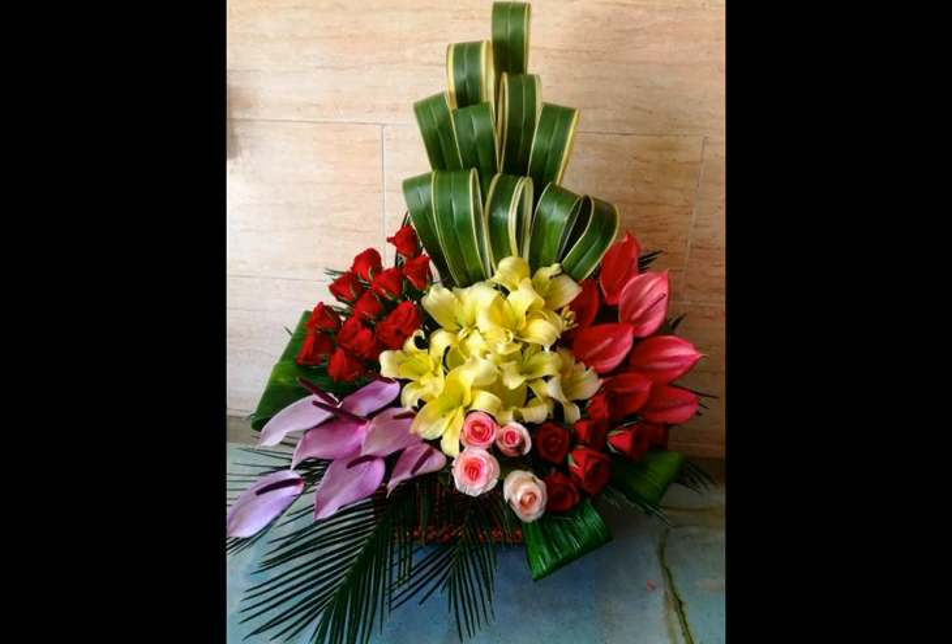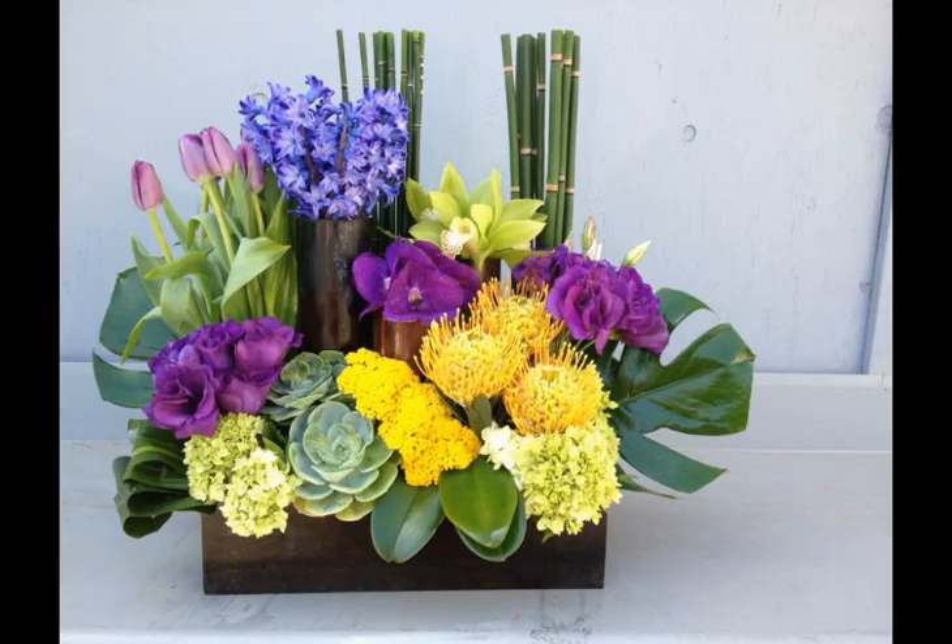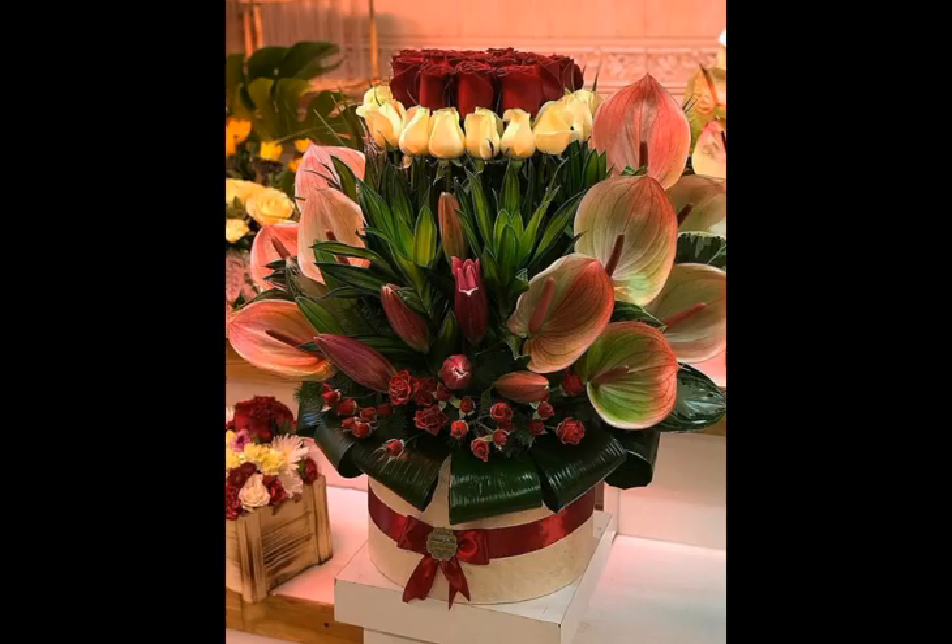Bismillahirrahmanirrahim, welcome to my channel. In today's video we will see a very beautiful and adorable video about this beautiful type of flowers range — it looks really nice and adorable. I hope you will be enjoying my video and like my video. If you are enjoying my video then let me know in the comment section which picture you liked very much.